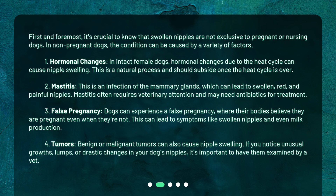First and foremost, it's crucial to know that swollen nipples are not exclusive to pregnant or nursing dogs. In non-pregnant dogs, the condition can be caused by a variety of factors. First, hormonal changes: in intact female dogs, hormonal changes due to the heat cycle can cause nipple swelling. This is a natural process and should subside once the heat cycle is over.